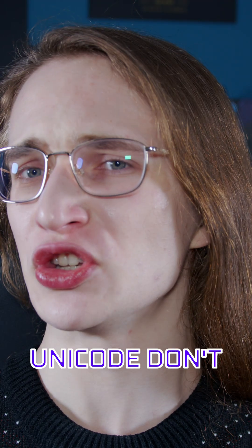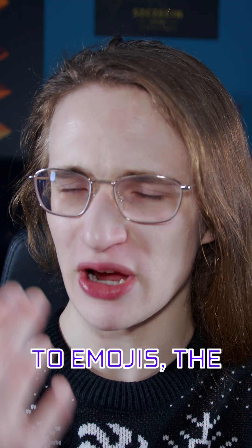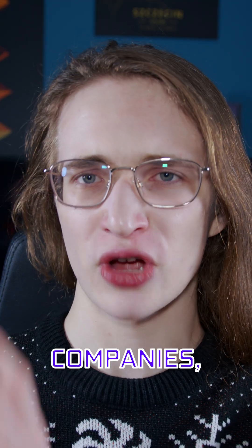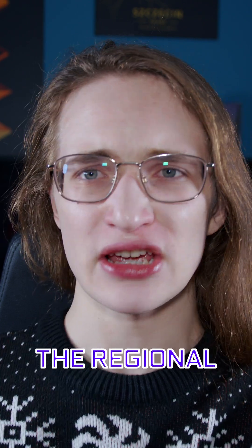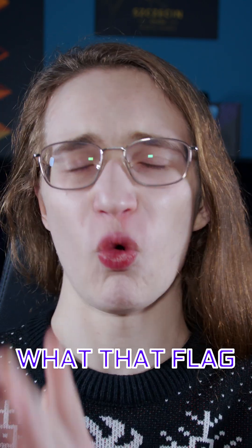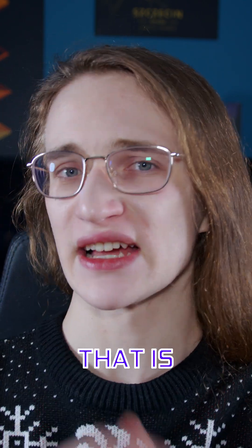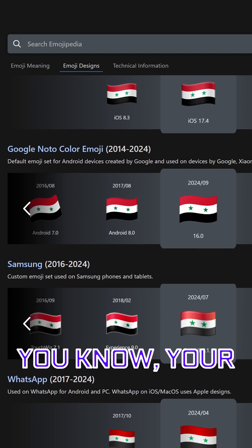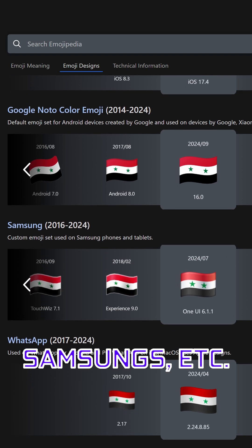And secondly, Unicode don't do that anyway. When it comes to emojis, the only thing that Unicode do is tell companies: hey, render the regional indicators S and Y as the flag of Syria. They don't tell anyone what that flag is supposed to look like. That is completely down to the companies who actually make those images — your Googles and your Apples and your Samsungs, etc.